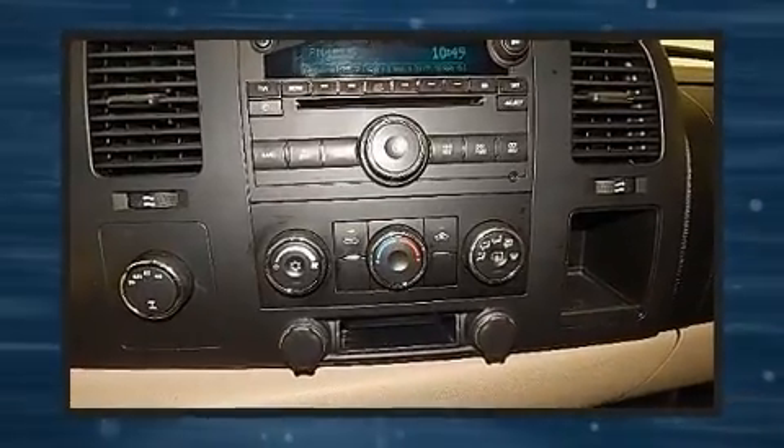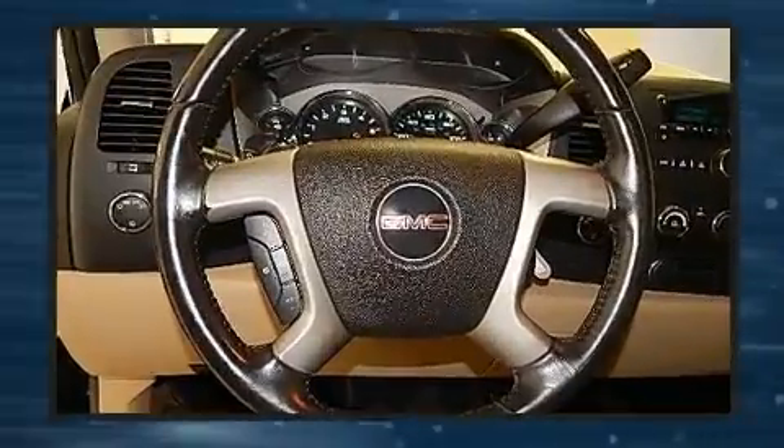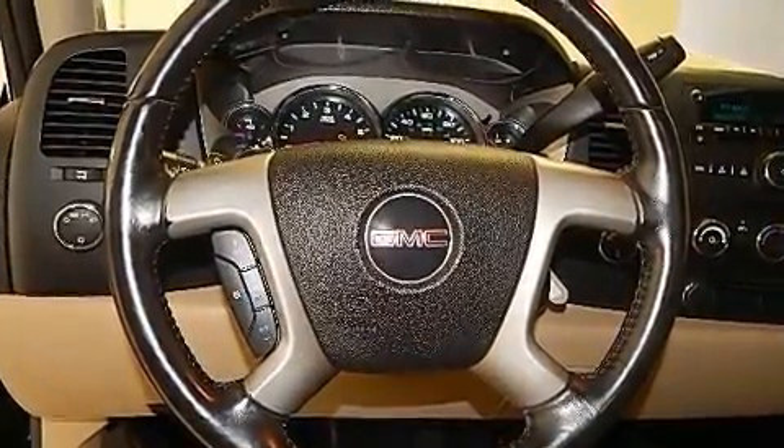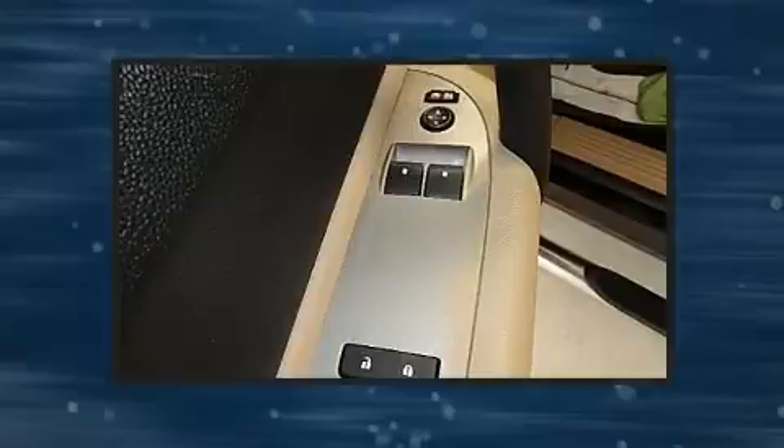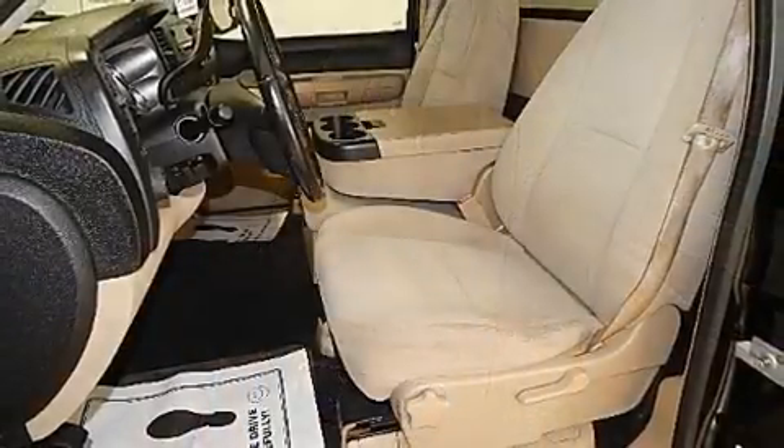The following features are included: delay off headlights, a tachometer, variably intermittent wipers, a rear step bumper, and much more. Audio features include an AM-FM radio and four well-positioned speakers.